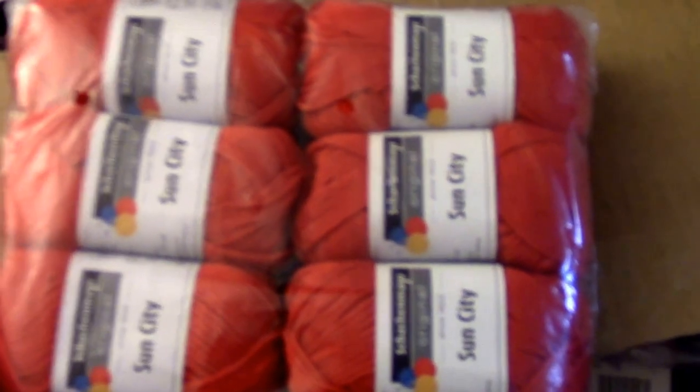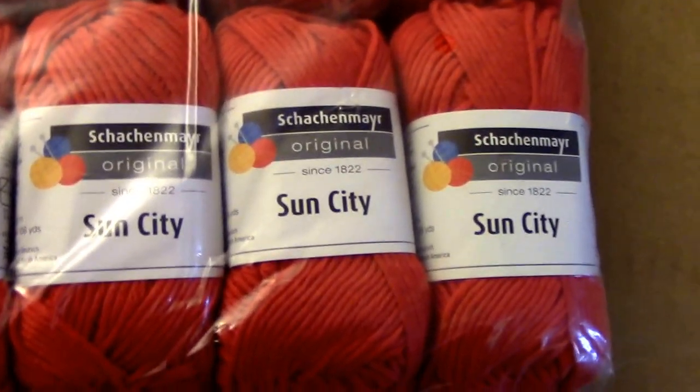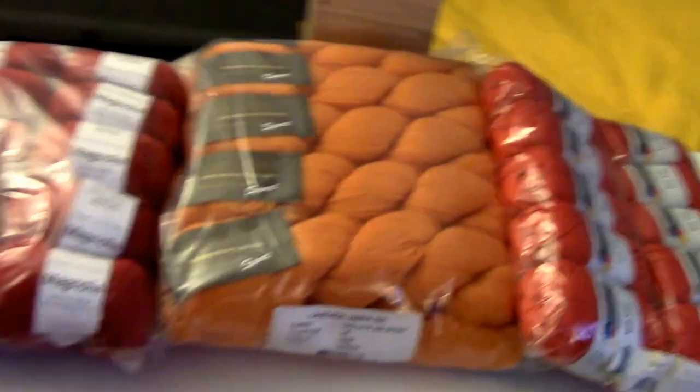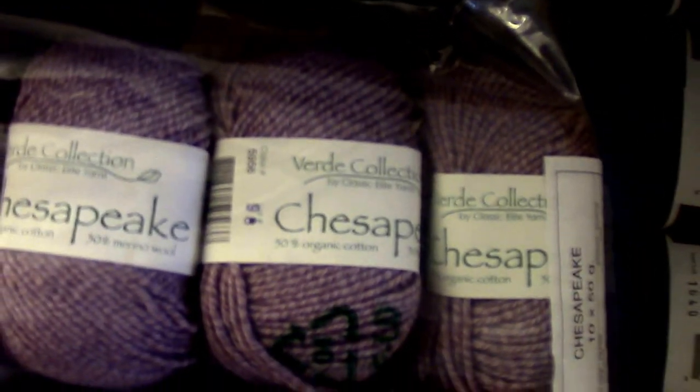Next, we got some Smile Original Sunset — nice red color. Some Magnolia. So far we got one orange and two red. But it looks like we also got some Chesapeake. Very nice — a nice variety of different kinds and weights.